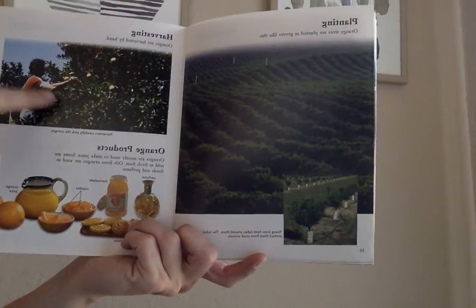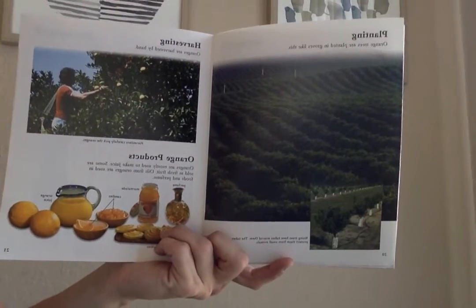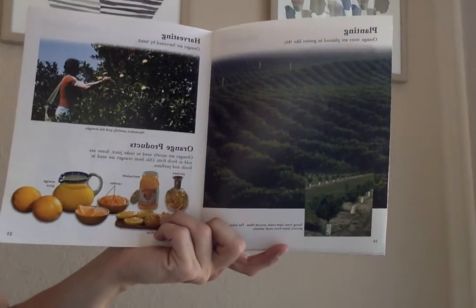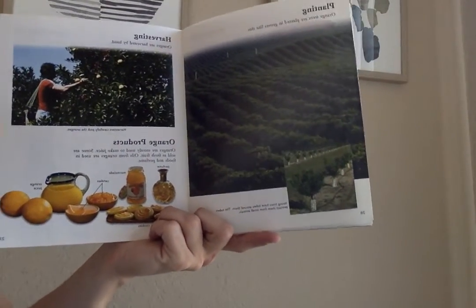Oranges are harvested by hand. Oranges are mostly used to make juices. Some are sold as fresh fruit. Oils from oranges are used in foods and perfume. Perfume, cookies, marmalade, candies, orange juice — so many great things you can do.